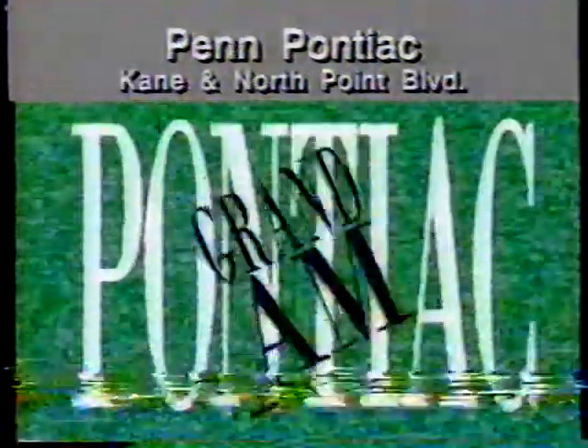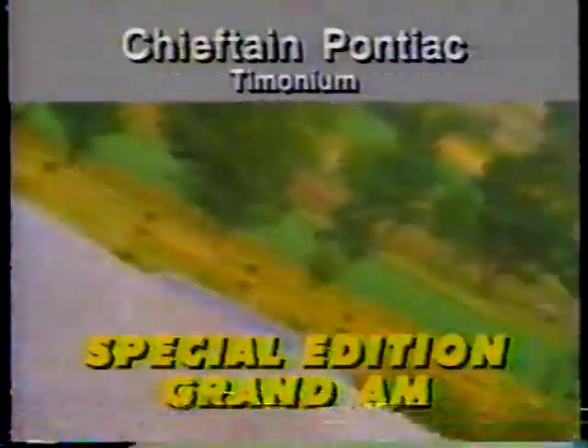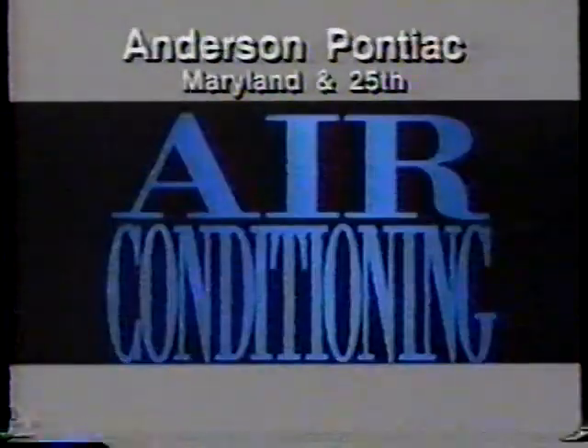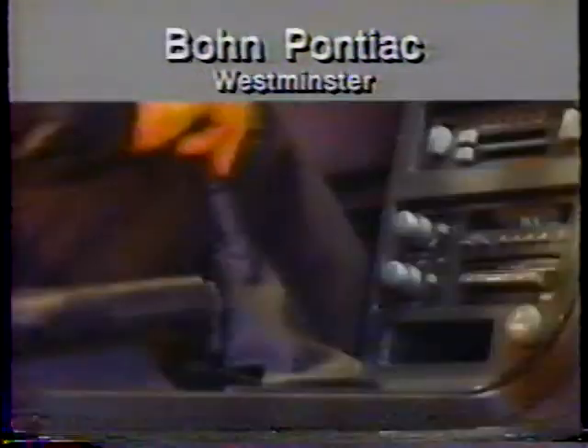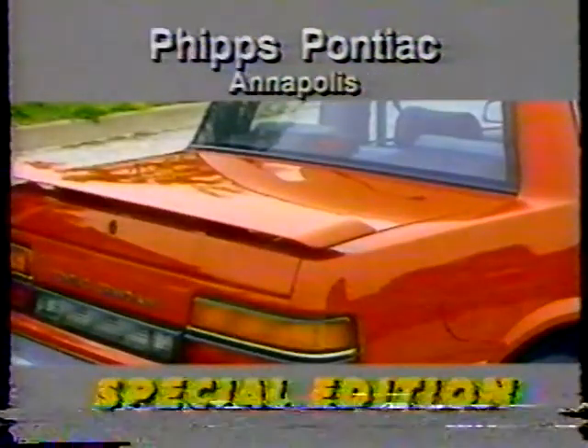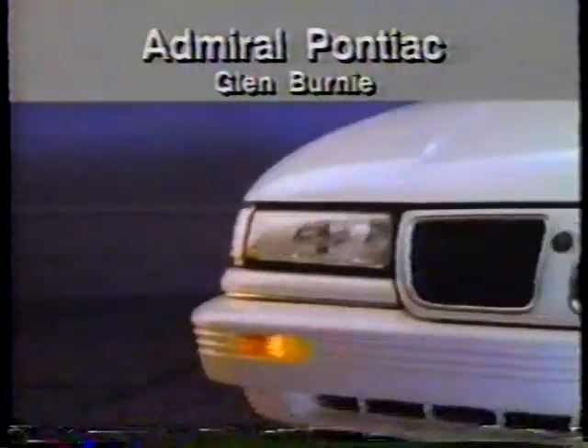Hot Pontiac Excitement. This year's Spring Special Edition Pontiac Grand Am for only $10,398. With air conditioning, AM/FM stereo cassette, fuel injection, 5-speed manual transmission, custom spoiler, and rear window defogger. All this Grand Am quality.